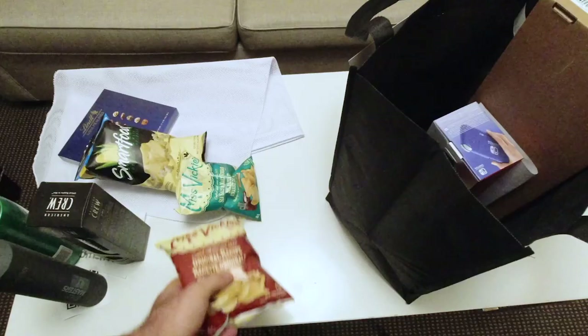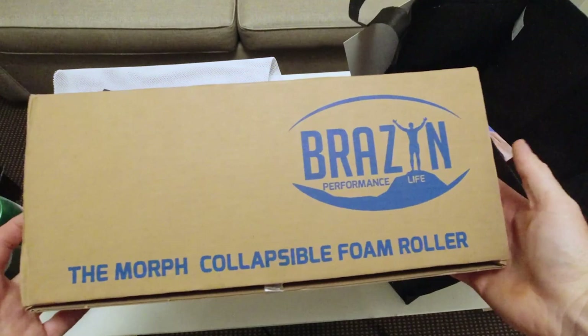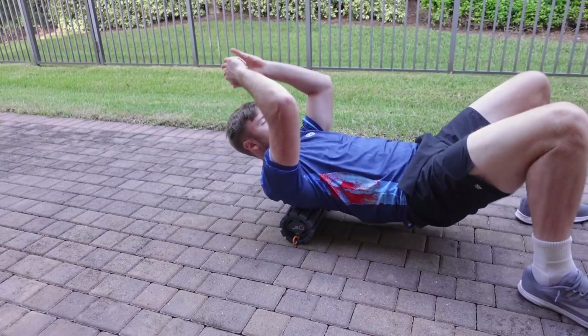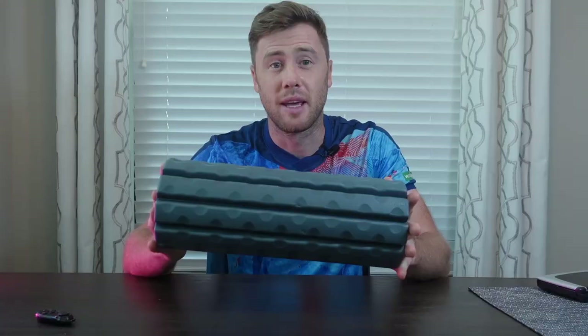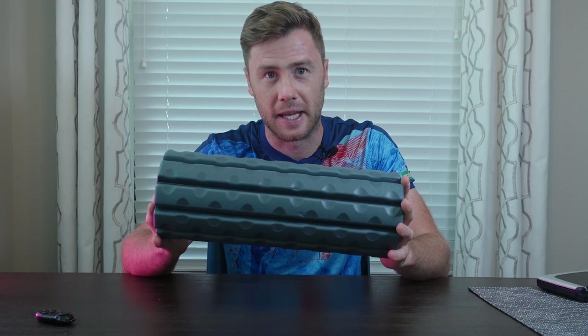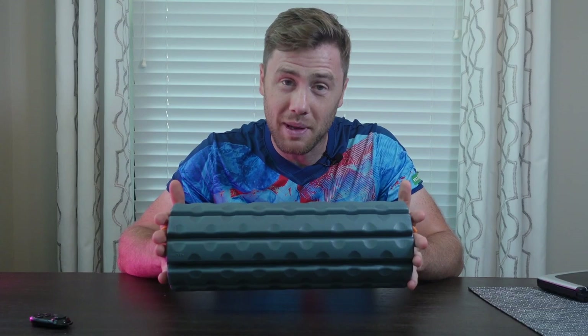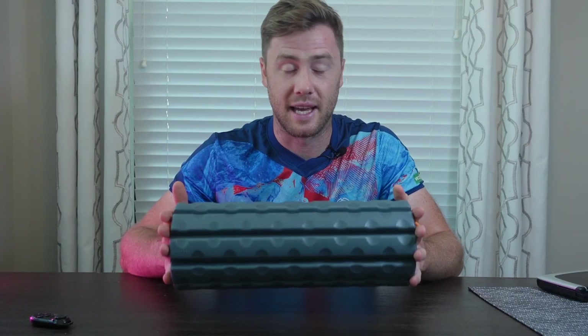And you probably know how to use this already. But this is not just a regular roll you see every day — let me show you one trick. It's a foldable foam roll. Want to unfold it? And that's it, it's ready to rock and roll. Can you believe it? Obviously not, because it's unbelievable. I won't be surprised if NASA has something to do with it. I'm impressed, I've never seen anything like this.